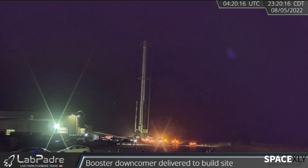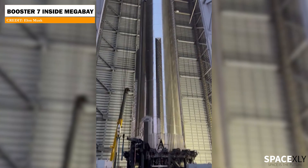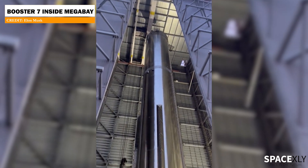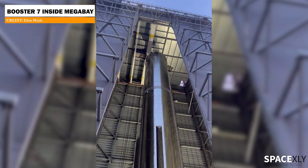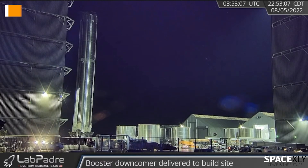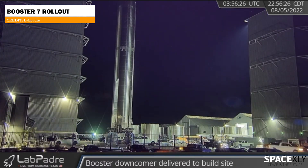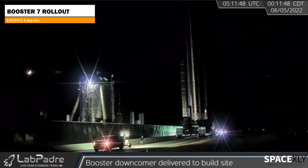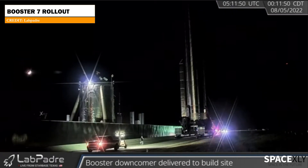Just before the rollout, Elon posted a video from the production site showing Booster 7 all set to go out to the launchpad once again. He also said only the outer 20 rings will be tested this time. The booster was rolled out from the mega bay at around 10:50 PM local time, and after about one and a half hours on the road, it arrived at the launch site.